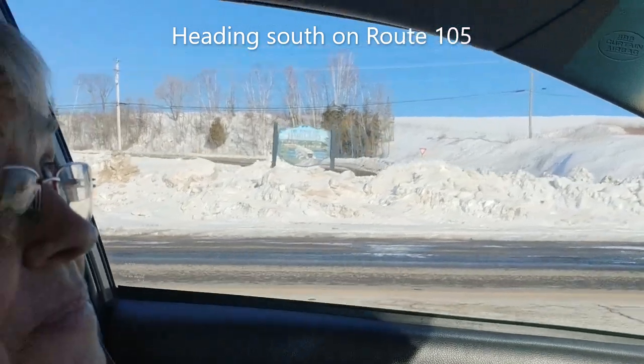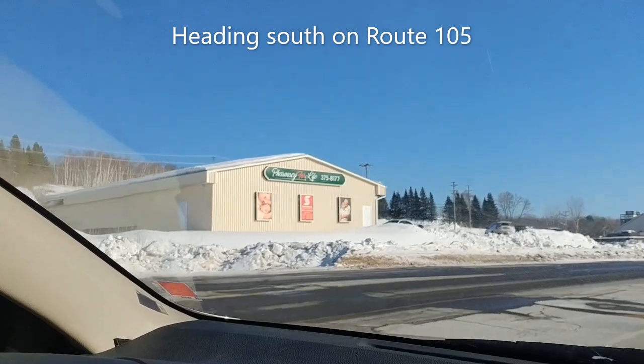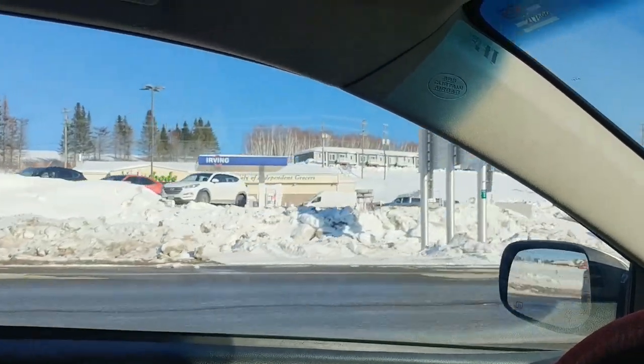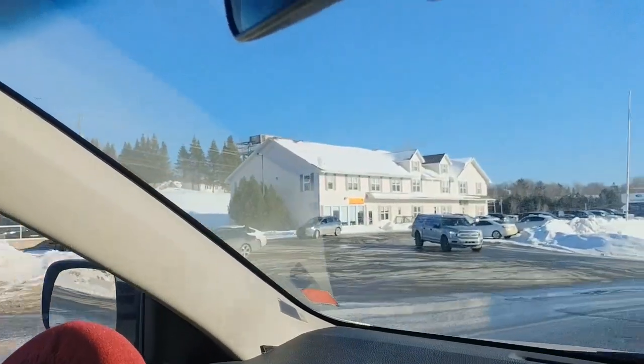This is a little sort of shopping plaza with a grocery store, Tim Hortons, and a Chinese restaurant.